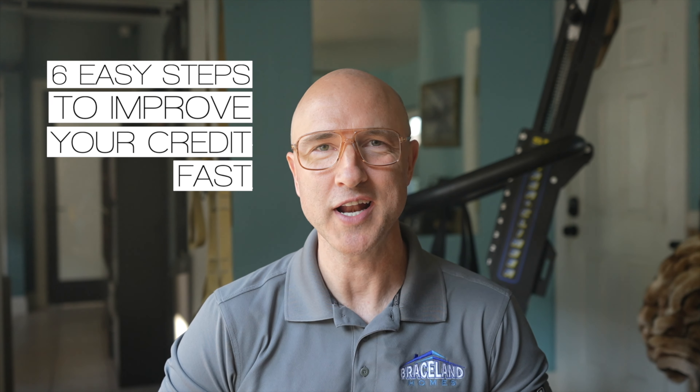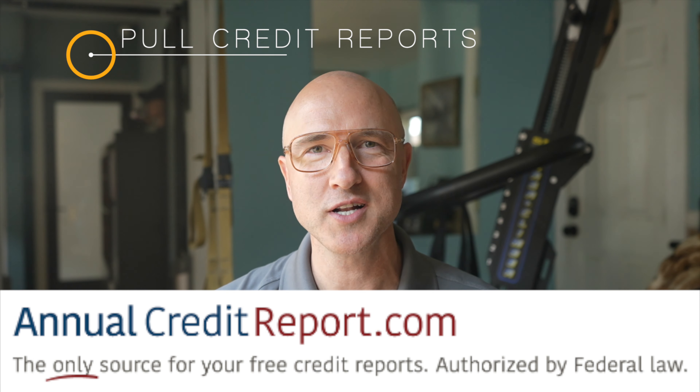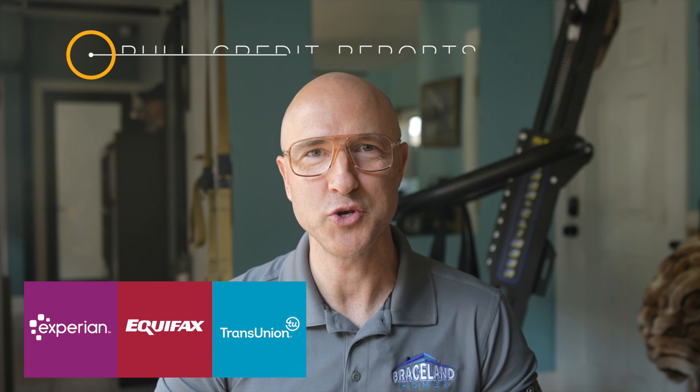Six easy steps to improve your credit score fast. Step one: pull your credit report. Use annualcreditreport.com to pull your credit reports from the three major US credit bureaus for free every 12 months. Then thoroughly review each one page by page, particularly the adverse account section that details late payments and other slip ups.